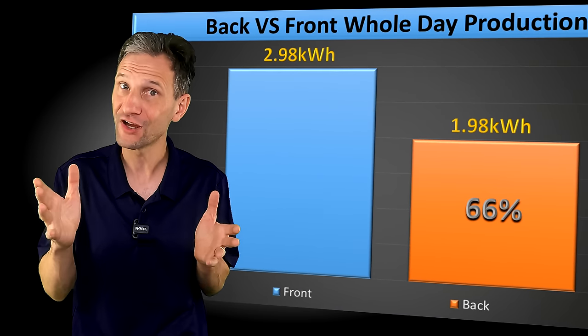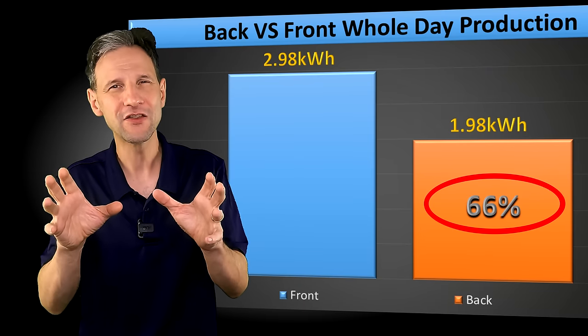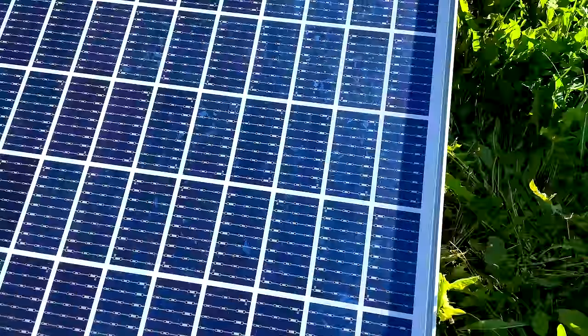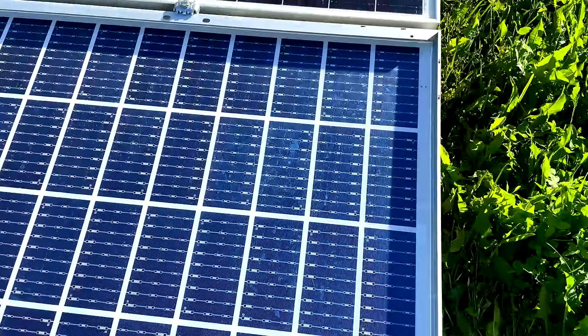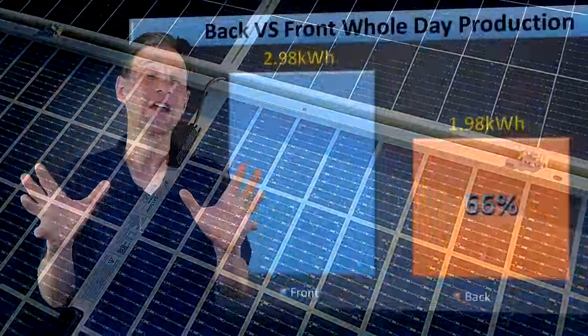The performance was much more than the advertised 30% gain. At 1,000 watts per meter squared, the back side of the panel was producing 66% of the power that the front side was producing. The back-side-facing panel gets a little bit of shade from the wires and the frame, but the fact that it's a cut-cell panel helps manage that.